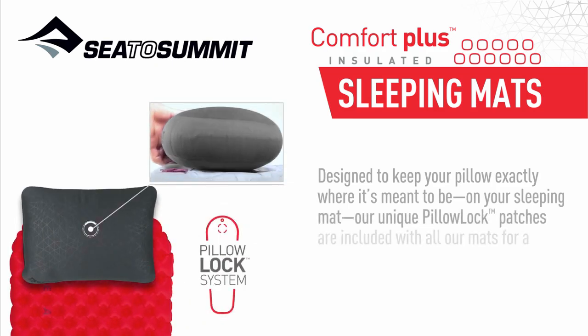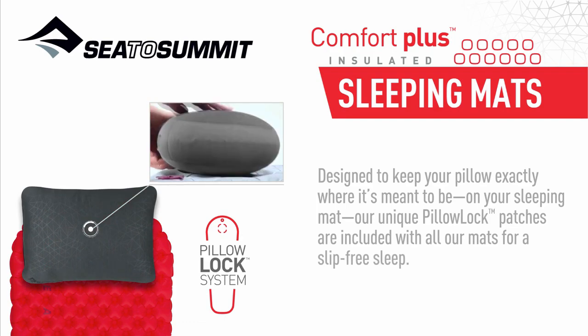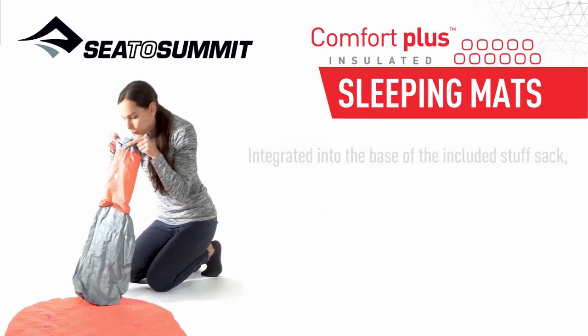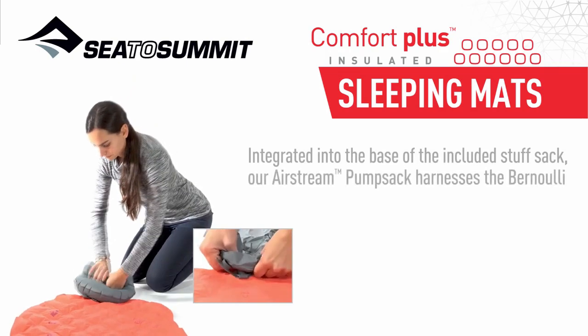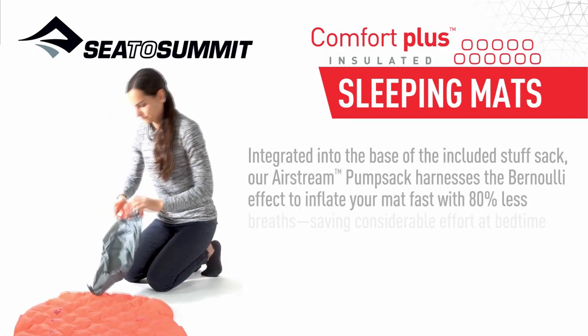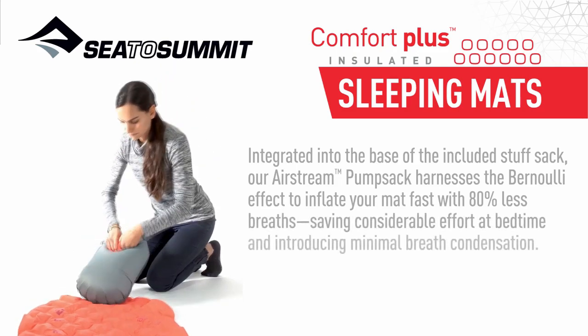Designed to keep your pillow exactly where it's meant to be on your sleeping mat, our unique Pillar Lock patches are included with all our mats for a slip-free sleep, integrated into the base. The included stuff sack — our Airstream pump sack — harnesses the Bernoulli effect to inflate your mat fast with 80% less breaths, saving considerable effort at bedtime and introducing minimal breath condensation.